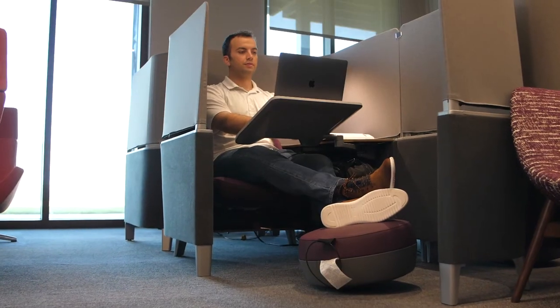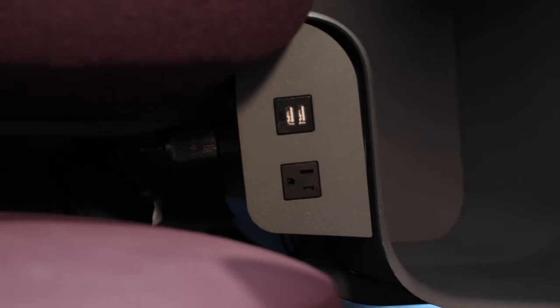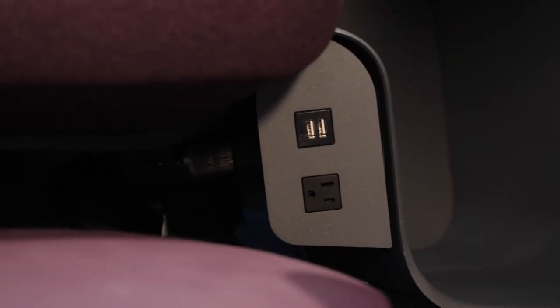For those who prefer to study solo, the library has eight study loungers available. These secluded spaces include ergonomic seating, adjustable desk, a lamp, and built-in electric outlets and USB ports.